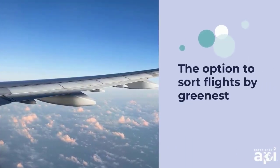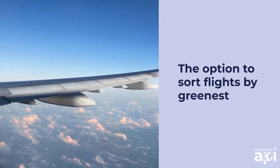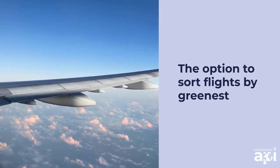giving you time to confirm your plans without commitment and avoid losing money if your plans change. The option to sort flights by greenest so you can make an environmentally conscious choice to select the flight with the lowest carbon emissions.